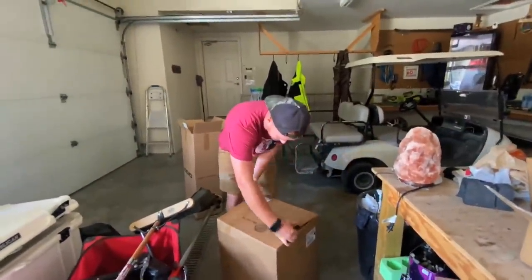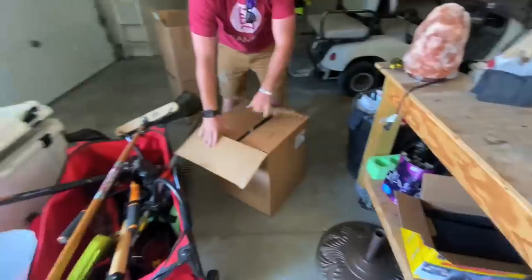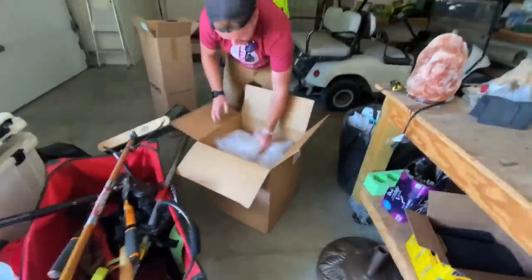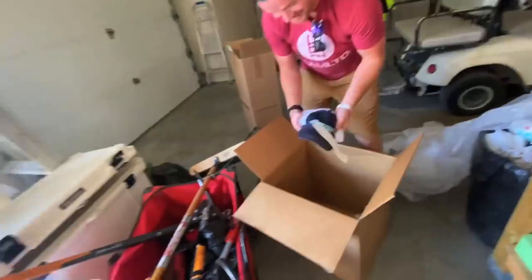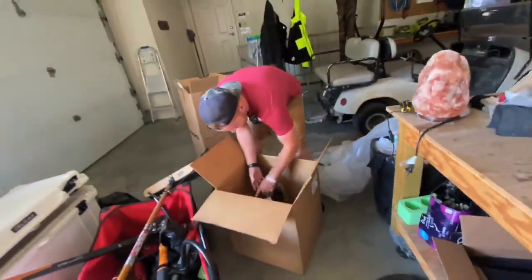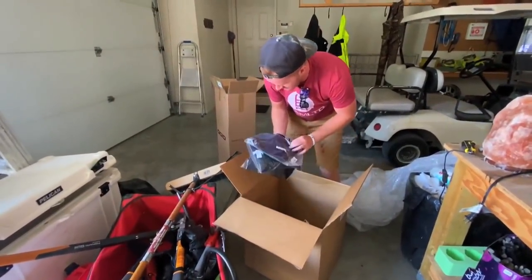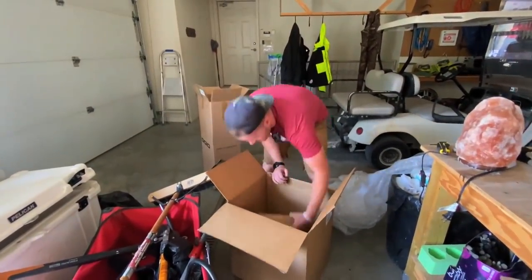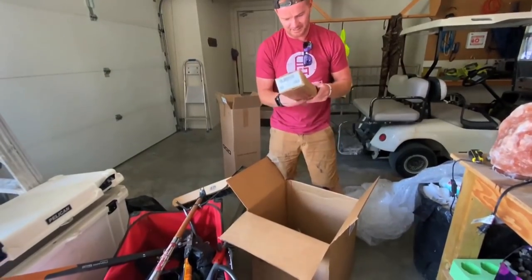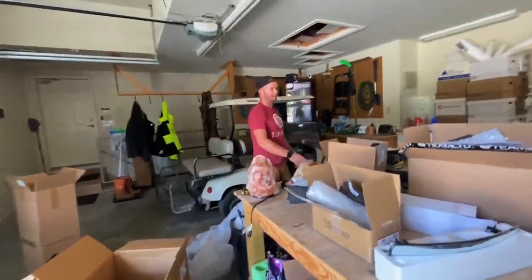So we're getting through the pile here. These are t-shirts in a really big box. Super ATV hats, Rhino Axle t-shirts — all the merch. And whatever this is, I'm guessing it's a flag. All right, we're almost done, two more things.